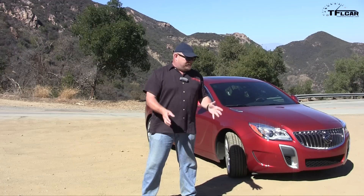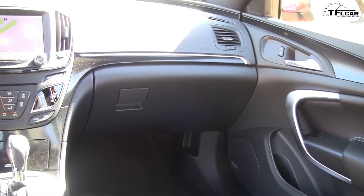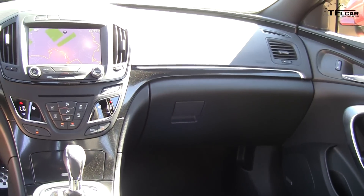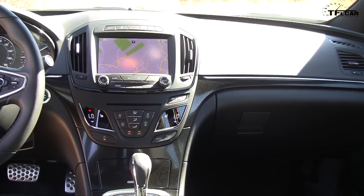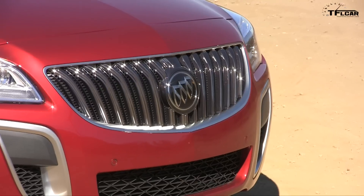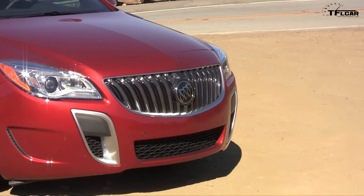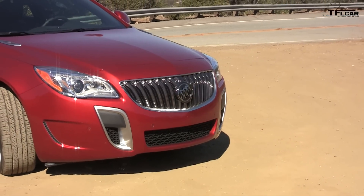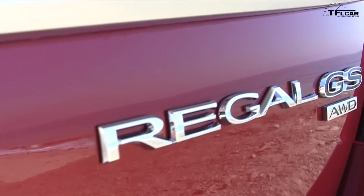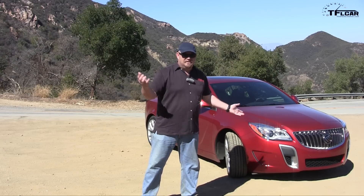To recap: all-wheel drive, 4G LTE connectivity inside the car for up to seven devices, an excellent suspension, and Brembo brakes — it's a hell of a good car. They really managed to build something spectacular, and the refresh and updates for 2015, while not substantial, are notable. On the TFL scale of buy it, at least rent it, or forget it — I'd give it a buy it. Absolutely. It's a fun Buick — who would've thought?